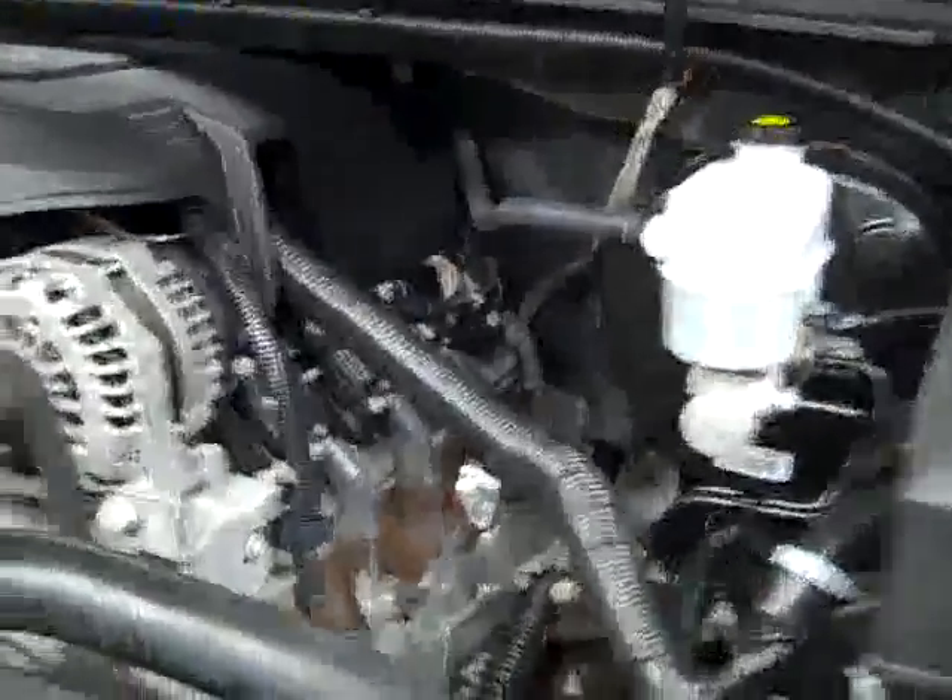Okay, interior looks good. Let's take a look under the hood. Under the hood it's a nice clean engine bay and it's running very smoothly.